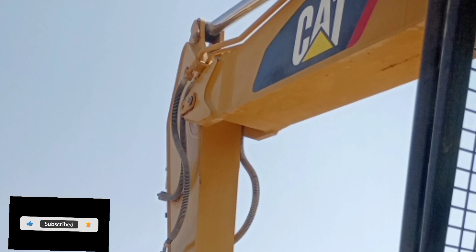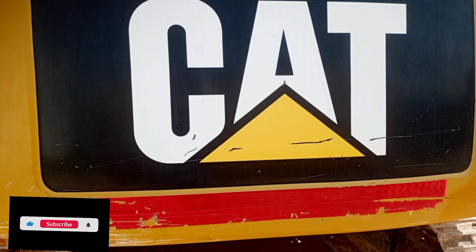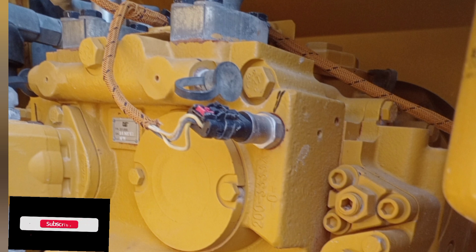Engine model: Cat C7.1. Engine power ISO 14396: 112.5 kW, 151 horsepower. Net power SAE A1349: 106 kW, 142 horsepower. Engine RPM: operation 1700 rpm, travel 1800 rpm. Bore 105 mm (4.13 in), stroke 135 mm (5.31 in), displacement 7.01 L (428 in³). The 320 D2/D2L meets Tier 2 / Stage 2 equivalent emission standards.